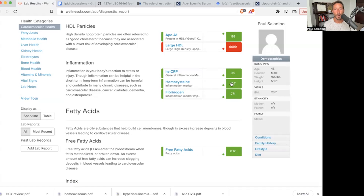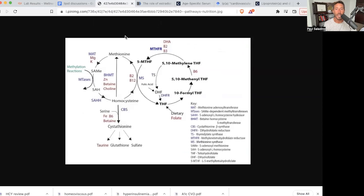Homocysteine. I want to talk about this for a moment. This may get a little complex. Homocysteine is something I've talked about in the past — I've done entire podcasts on homocysteine and on MTHFR.